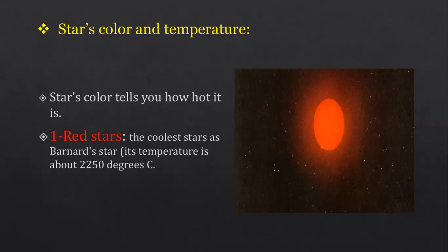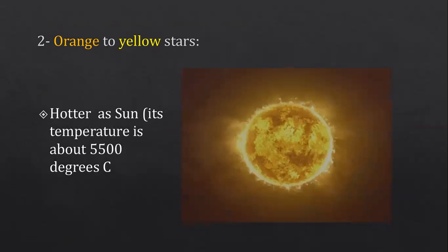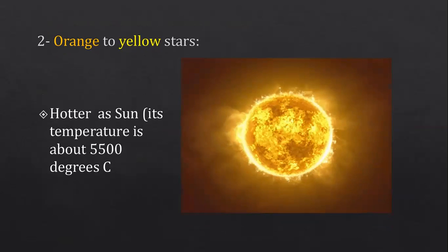Number two: orange to yellow stars, like the sun. They are somewhat hotter than red stars. The sun's temperature is about 5,500 degrees Celsius — that's the temperature from outside. Inside the sun, the temperature is even higher. Number three: white to blue-white stars, which are the hottest.